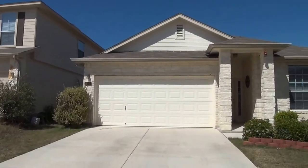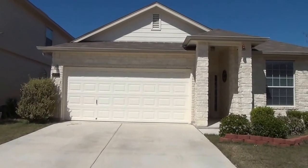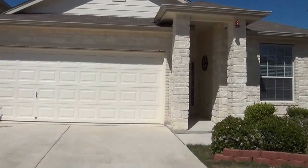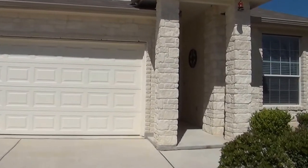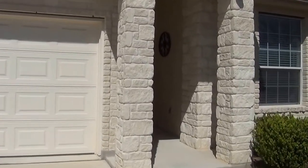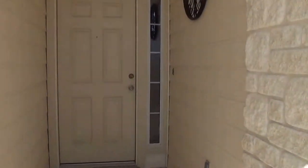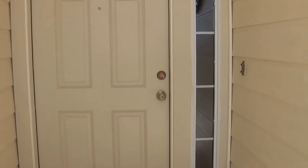This house was built in 2007. We'll take a look inside. This is a three bedroom, two bath with an optional den, office, or could be a fourth bedroom. Square footage on this single story house is roughly 1,572 square feet.